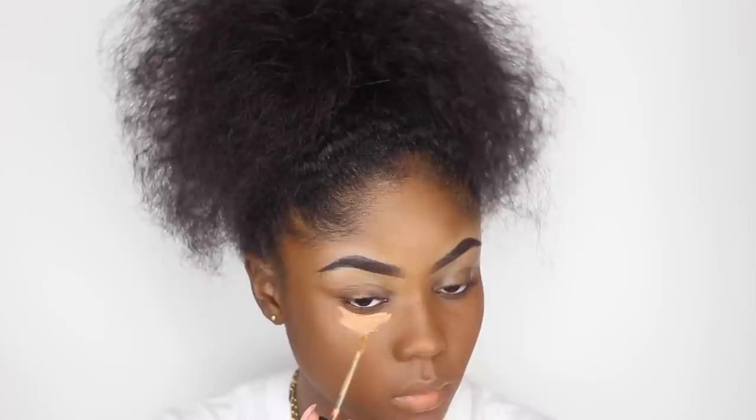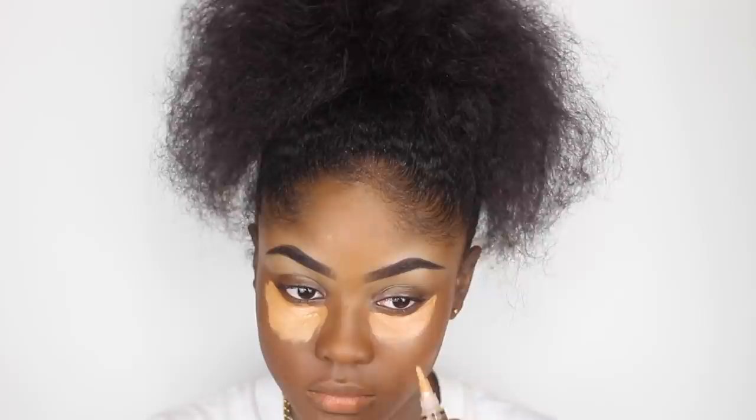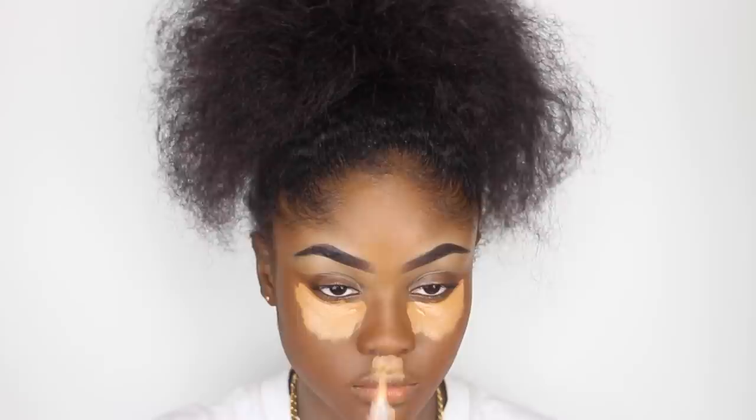I'm now going to go in with my base concealer, which is the Bobby Brown Instant Full Coverage Concealer. This concealer has amazing coverage — it's so thick. I apply that first, then go on top with the LA Girl Pro Concealer underneath my eyes, on my chin, upper lip, nose, and forehead.